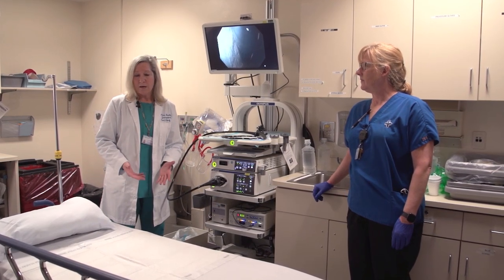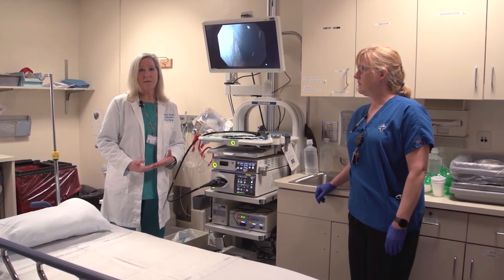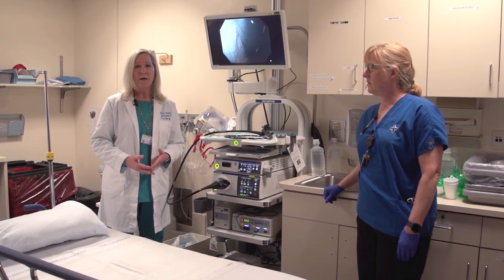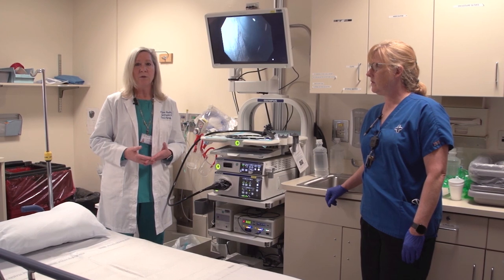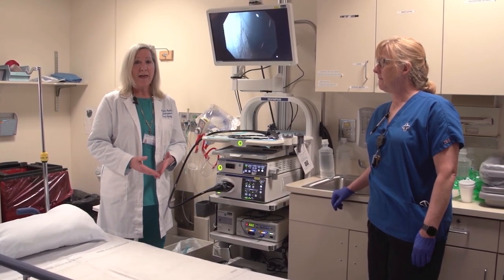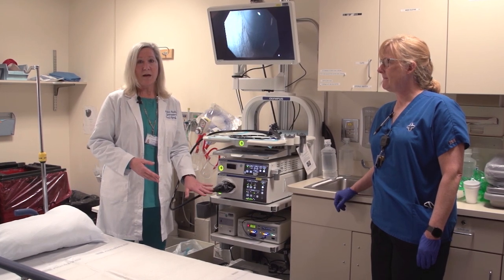The reason a colonoscopy is so important is because colonoscopy has actually been shown to save so many lives. Colon cancer screening is a wonderful tool to be able to decrease the chance of people getting colon cancer, and we find that if people get a colonoscopy,